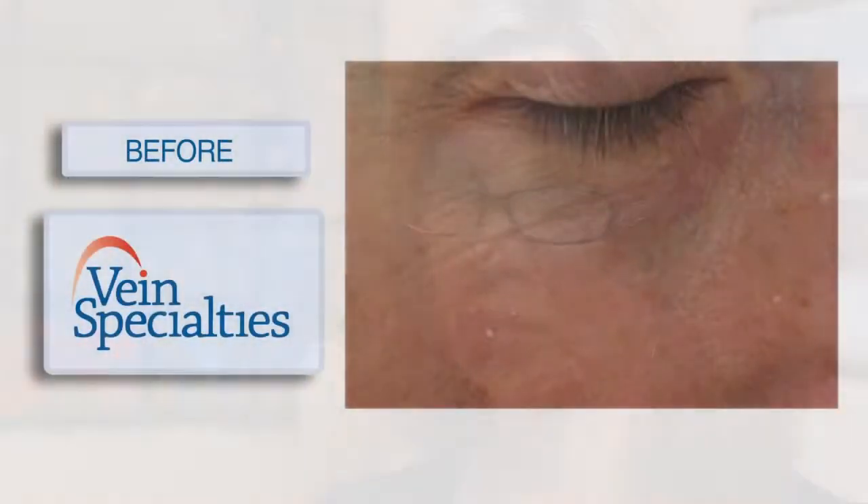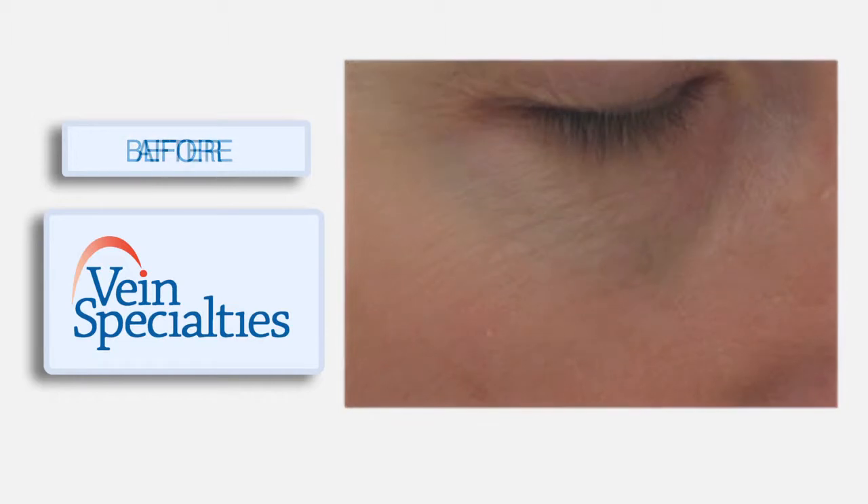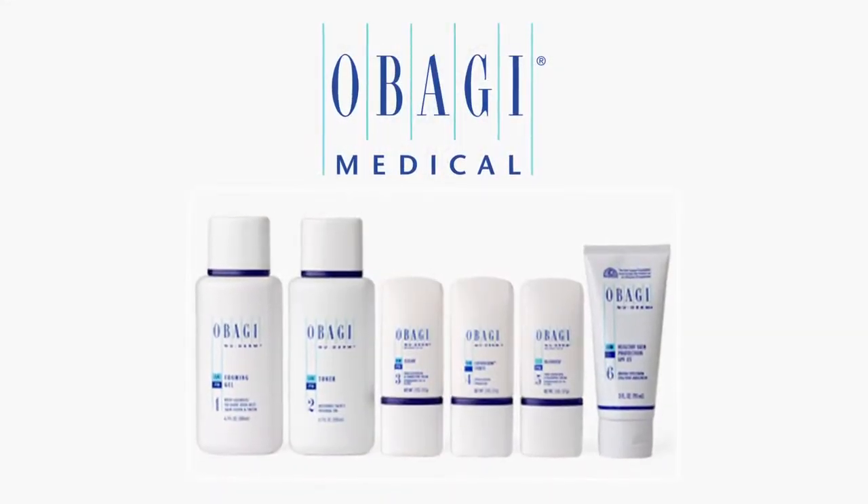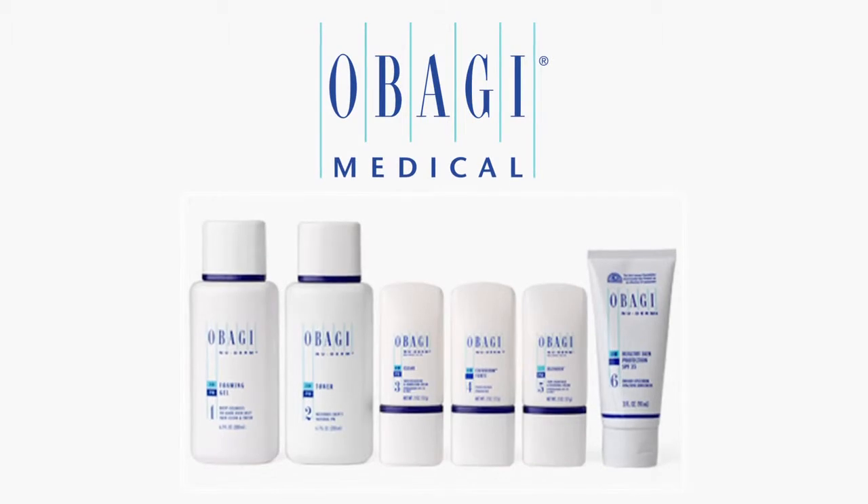They can still wear makeup and go about their business. If you're not using proper home care products, you're not going to get the results that you could if you were using lightening agents for pigmentation or Retin-A to stimulate collagen and help even out the tone and texture of the skin. Certainly a broad-spectrum sunscreen on a daily basis is essential.